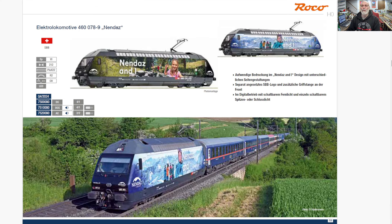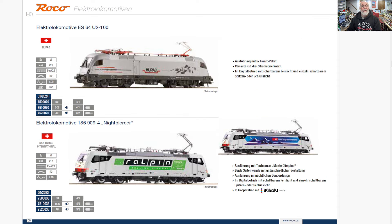Now the Roco 460s — those I like. A couple of variations — same thing, two different sides, summer and winter. Here is an E64 — it's called an E64, not a Taurus in this case — but for Hupac. A Class 186, the same as the Class 186 workhorses in Germany. I really like that Hupac livery on that E64.